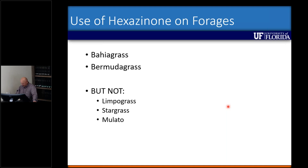I've been focused on bahiagrass and Bermudagrass, but we've determined we shouldn't be using hexazinone on limpograss, stargrass, or mulato. Limpograss is really iffy — sometimes we see a very significant response, other times barely any. The best explanation so far is that if limpograss has been fertilized and is actively growing — or mowed or grazed within the last four months — you're more likely to see injury from hexazinone.